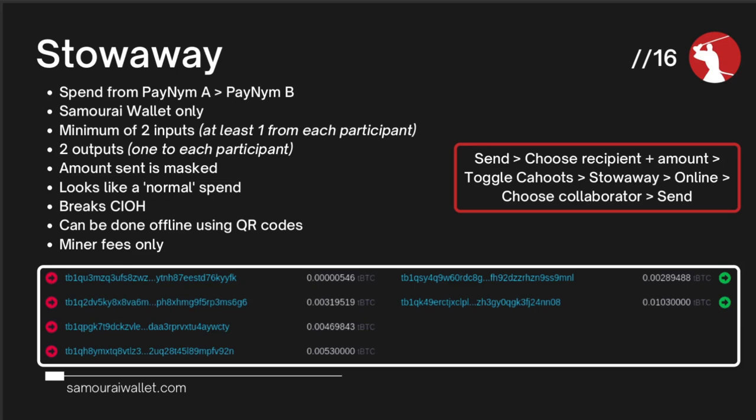How do the two Samurai wallets talk to one another in a Stonewall X2 or stowaway? Samurai Wallet uses something called Soroban, a Tor communication method. If you're transacting online, all traffic is routed through Tor and the packets are communicated back and forth while constructing the transaction. This is really good for privacy because it's over Tor. And when sending via stowaway, you don't need to ask for a receive address — all you need to know is the other person's Paynim and message them to start listening, or if you're in person, ask them to get out their phone.